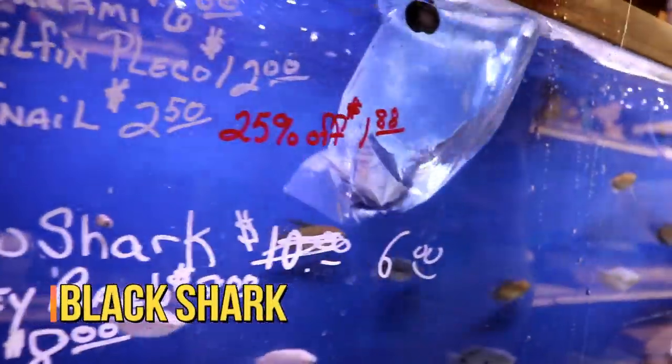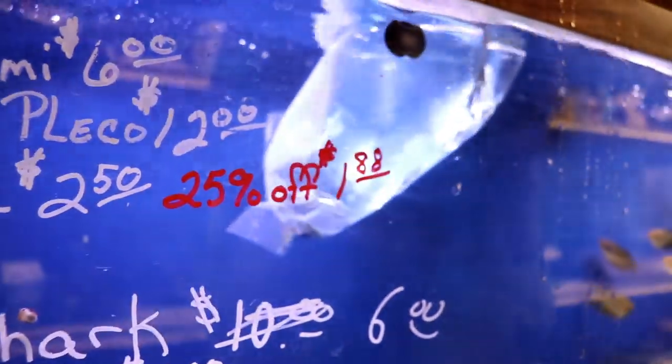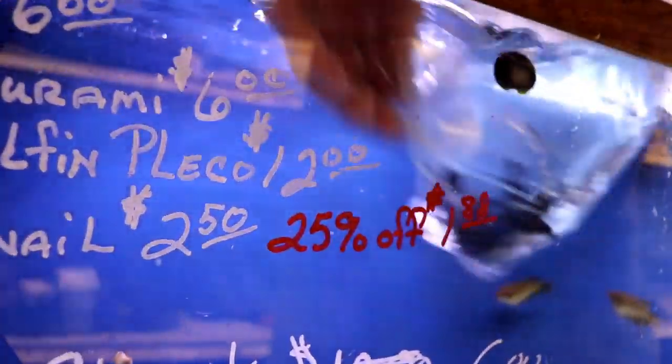Rainbow sharks — this is one of the other sharks. Not quite as bad as the red-tailed sharks, but still fairly ornery. They're about six inches long, dark bodies with red fins. Some people call them red fin sharks, but I always call them rainbow sharks.